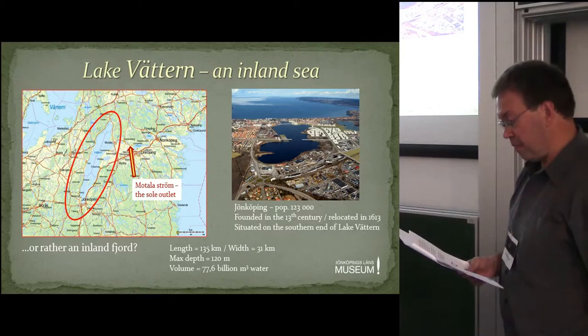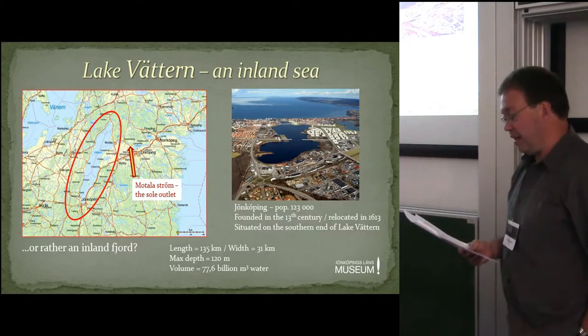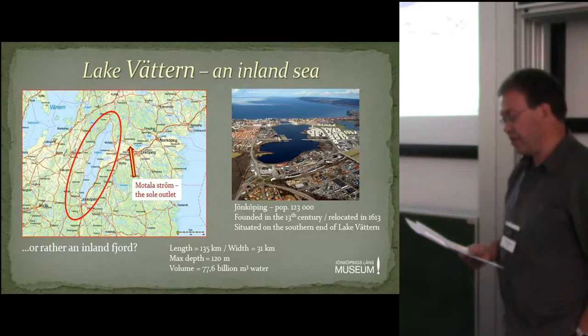That can be bad enough, but there's another slow but relentless change going on in Lake Vättern. Due to a more rapid isostatic uplift in the northern end, this giant mass of water is moving southwards. Seen over a long time, this means that the historic city centre of Jönköping will be flooded and drowned.